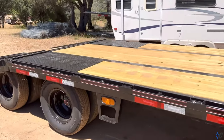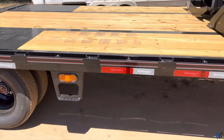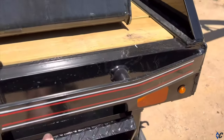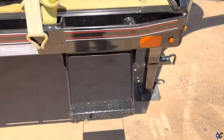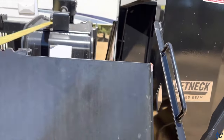I'm pretty happy with it so far. It has some cool features — a couple of steps, one on each side. Those don't flip up or anything, but in the front right here, these do. There's a cool little handle right here that helps you get up in case you want to get on the trailer.